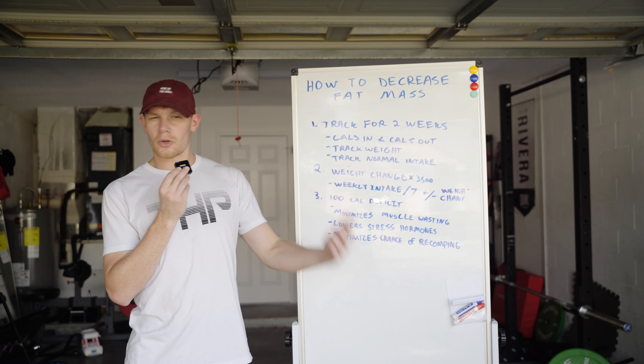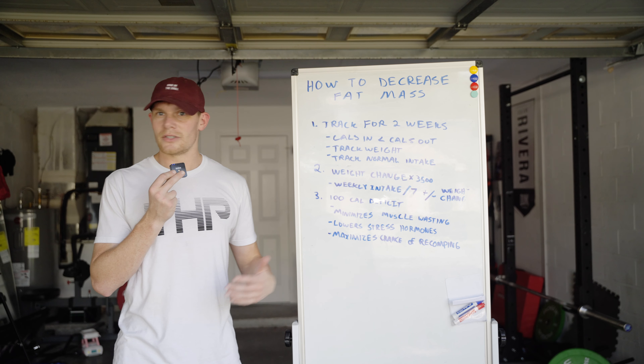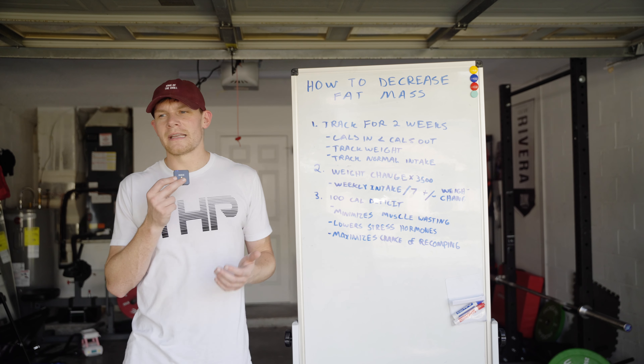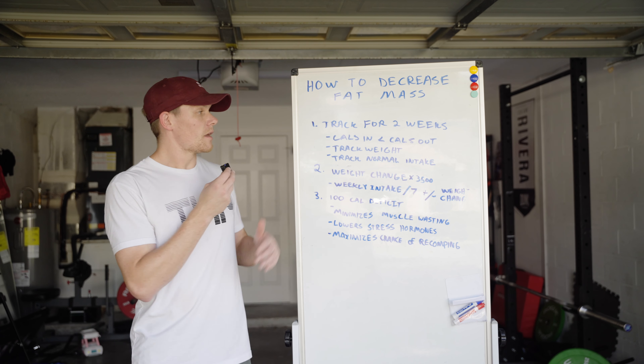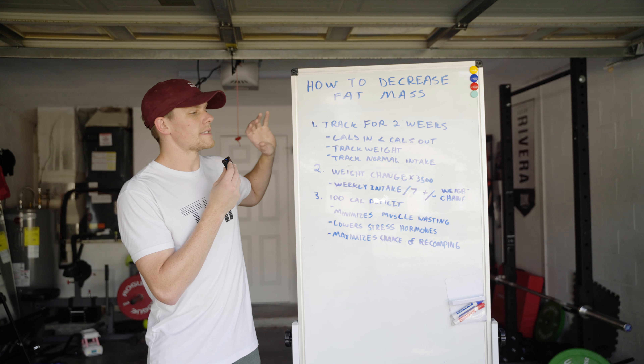So you have to make sure you track everything as perfectly as you possibly can. If you take alcohol in, you need to track that. If you put ketchup on a sandwich, you need to track that. Mayonnaise — you need to track that. The only thing you probably don't have to track is your water intake, because that has zero calories. Otherwise, you should be tracking every single thing that goes into your body.